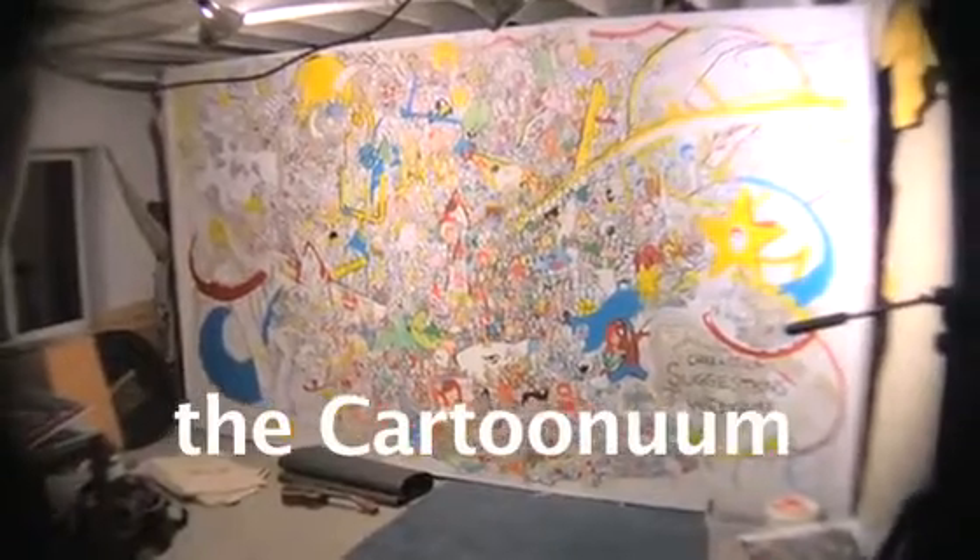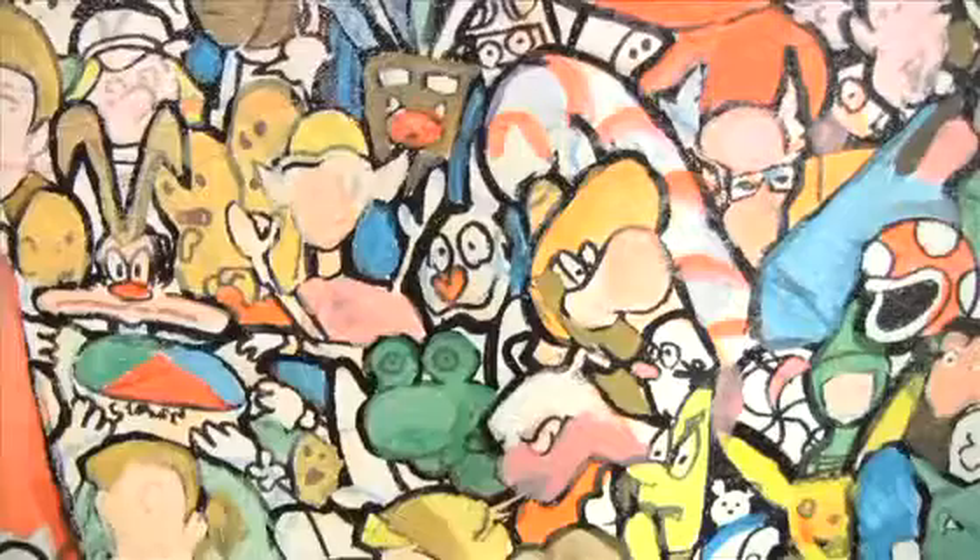Howdy folks! My name is Ray Sumser. Between now and December 1st, I'll be completing my second giant cartoon painting, The Cartoon Room. This is a 7 by 11 foot painting that will feature over 2,000 recognizable characters. That means a lot of work on my part, but there's two ways you can help.